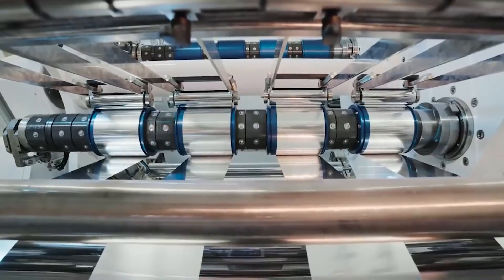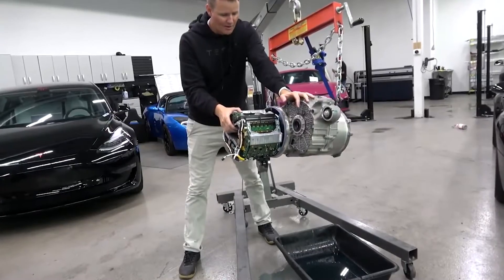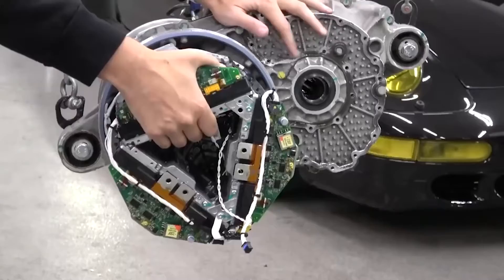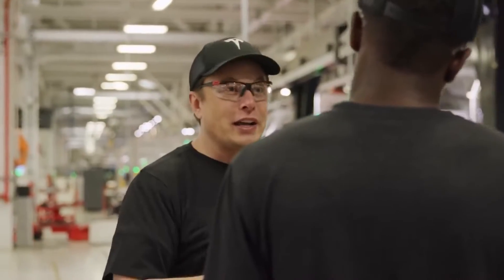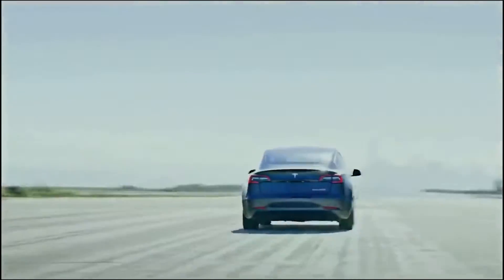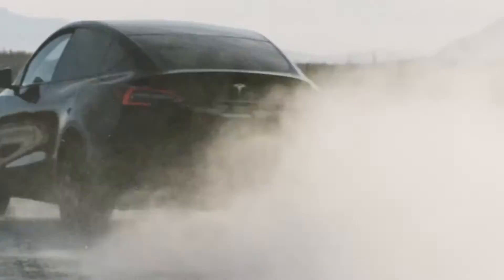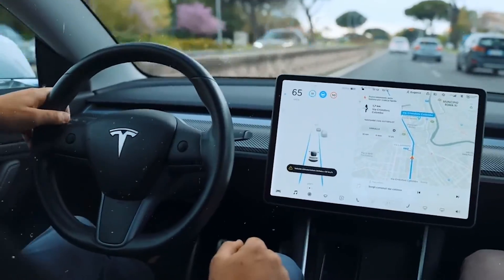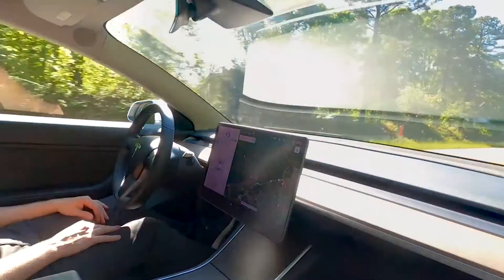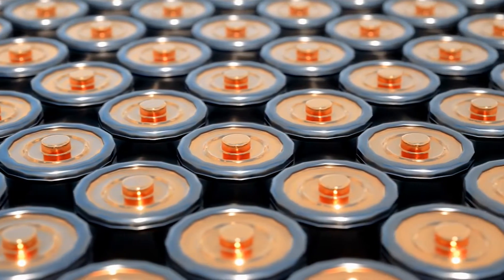The new heat pump that powers Plaid's HVAC system delivers 30 percent better cold-weather range and requires 50 percent less energy for cabin heating in freezing conditions, meaning little degradation in cold weather. The car's software is designed to learn from the driver's behavior, adapting to the driver's needs — for example, if you tend to back out of your driveway in a certain way, the car geocodes that location and eventually performs that action via the autopilot system.